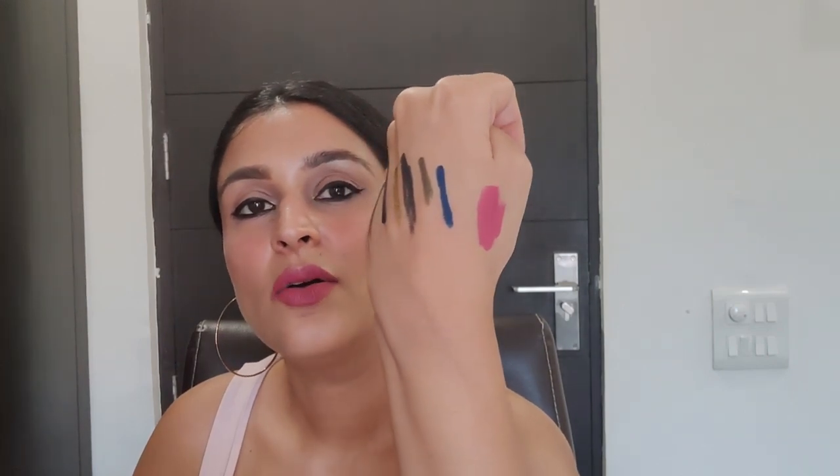Moving on to lip colors — all the products I'm wearing today are drugstore. Deborah lipsticks are extremely beautiful and don't dry or chap the lips. Always use a chapstick underneath any lip color, high-end or drugstore. The color I'm wearing today is shade 08 — a no-transfer lipstick that mattes out completely. Both Deborah lipsticks I'm showing retail for 850 rupees.